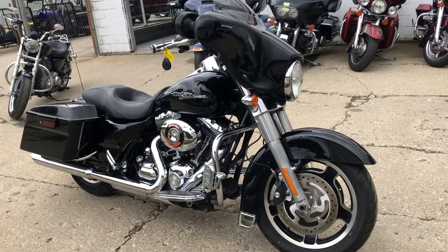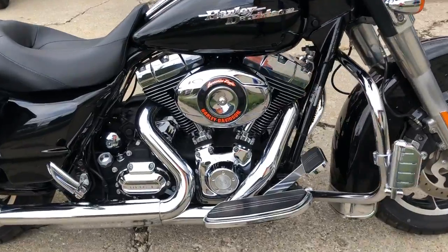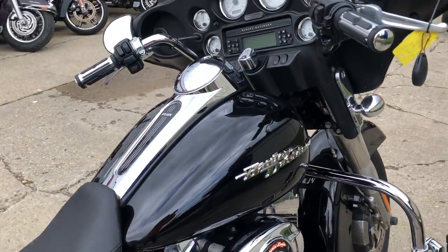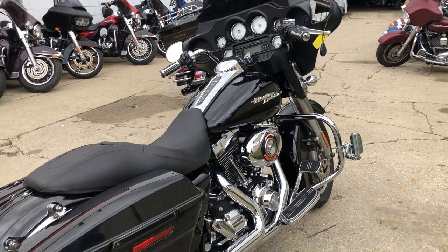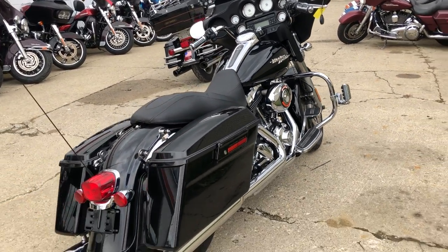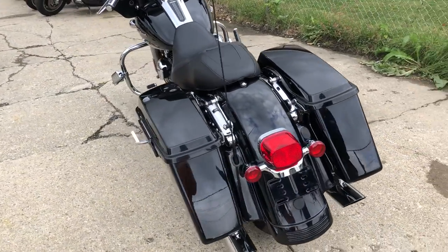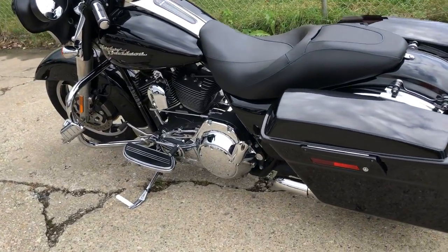Hey guys, thanks for taking a second to check out our 2009 Harley Street Glide for sale. She's got the high gloss vivid black paint and tons and tons of chrome. She's all stock with a few upgrades — upgraded grips, upgraded floorboards, upgraded lower controls, upgraded highway pegs, and much much more. She runs strong.